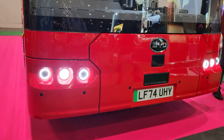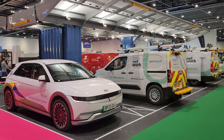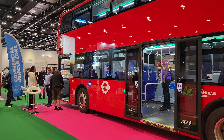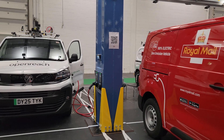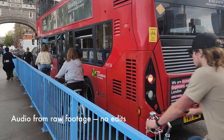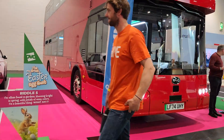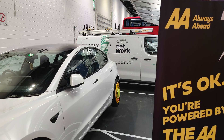Before we wrap up, there's one last thing I wanted to show you — and it's actually one of the most important. It's not just about electric cars anymore. It's buses, delivery vans, service vehicles — the stuff that really keeps a city moving. They have their own stands at the show, and it's a real reminder of just how much electric has already been embedded into places like London. Electrification of public transport and commercial fleet — in many ways it's not a trend, it's just the reality of what's happening now. And that's fantastic.